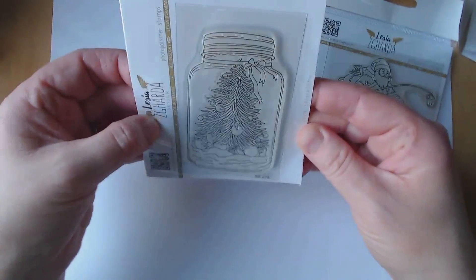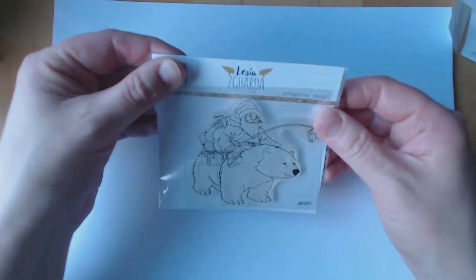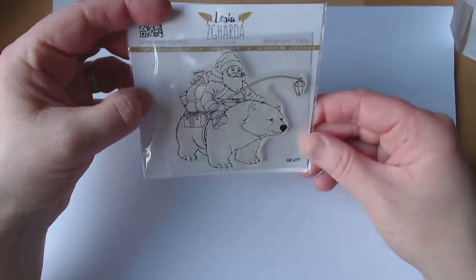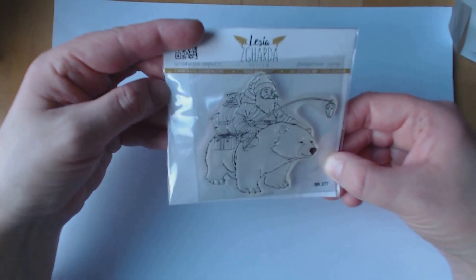And we have a Christmas tree and a jar which I think will make a lovely shaker. And this is obviously St Nicholas — Father Christmas — Santa on a polar bear, which I absolutely love.